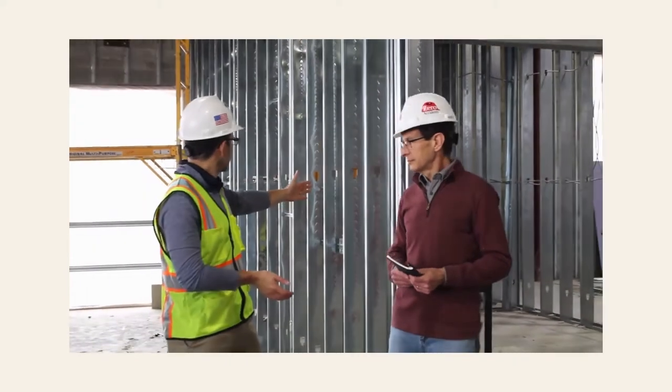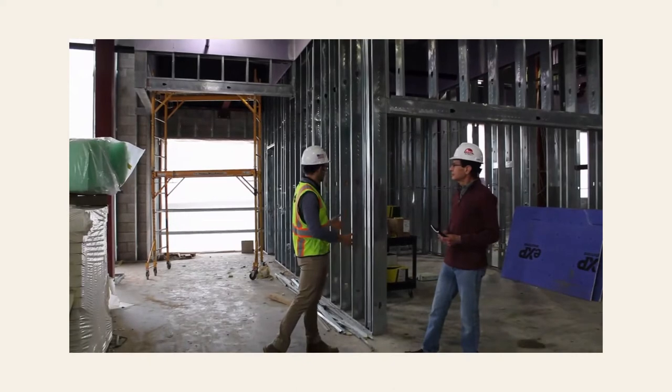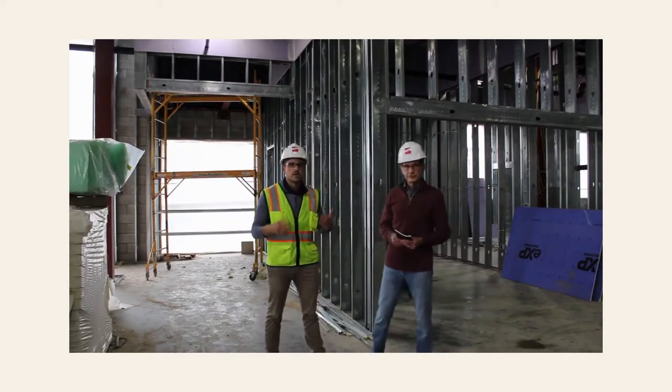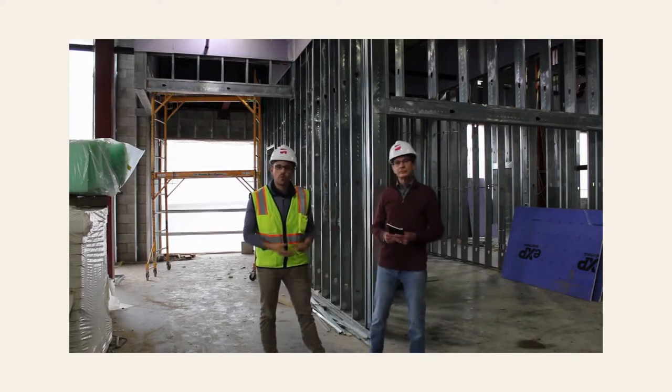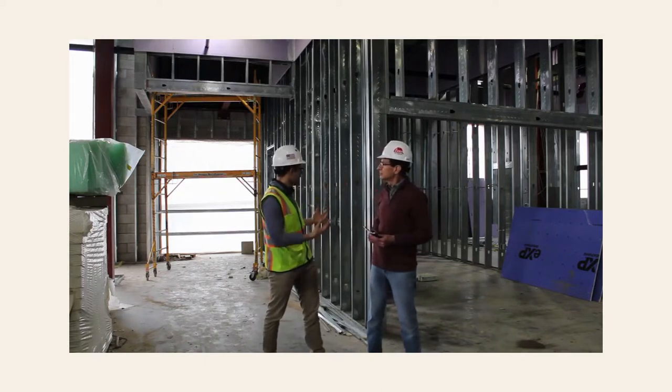We're back in the adult stacks area. To my left here is a meeting room — a space for people to rent out and meet, do homework, whatever it may be. There'll be a monitor in the room along with a floor box and a cable. Just a nice-sized room.